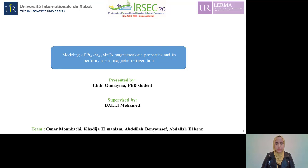Hello everyone, I'm Shadeel Umayma, a PhD student at the International University of Rabat, supervised by Professor Mohamed Bali. We are working on new refrigeration technology that is more respectful of the environment and less energy consuming.